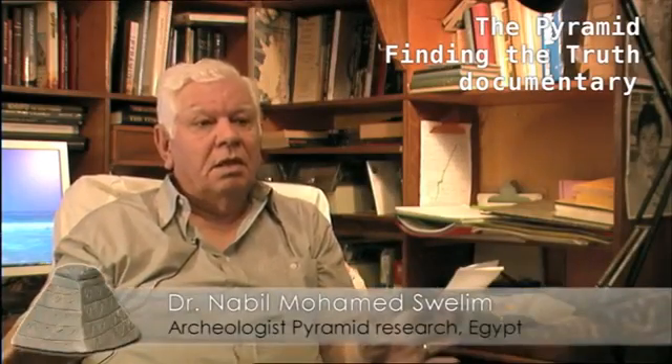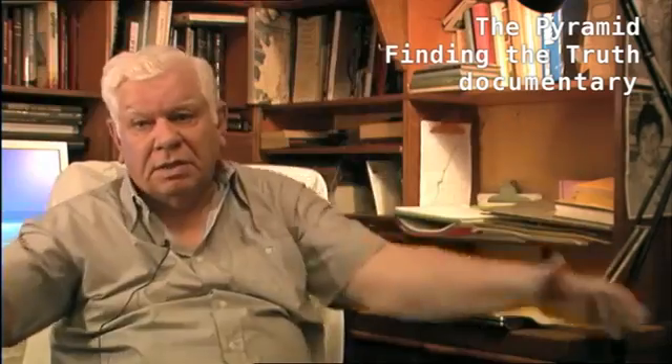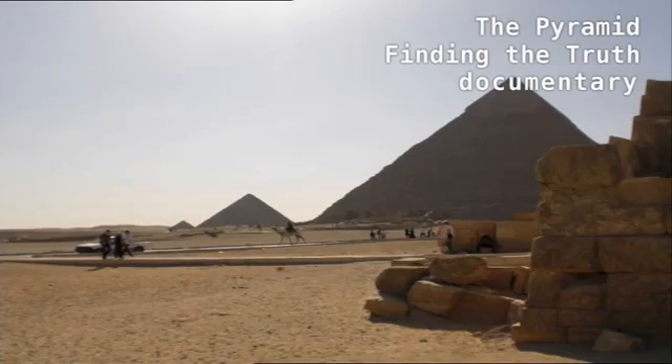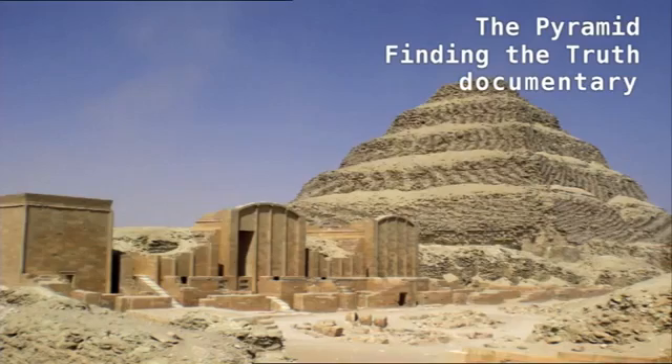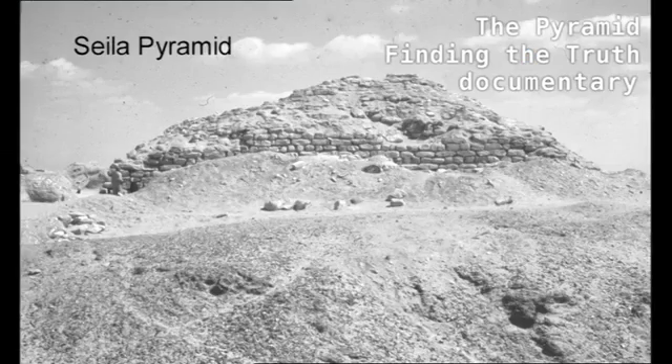We have a lot to think about when we are dealing with a pyramid. It doesn't have to be a standing triangular pyramid, because the only standing triangular pyramids are quite a few — those are Giza, those are Dahshur, one at Maidoum that doesn't look like a pyramid, it looks like a tower. All the others are destroyed.